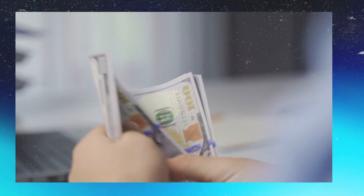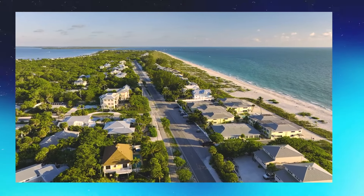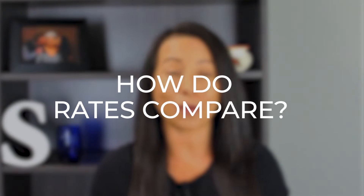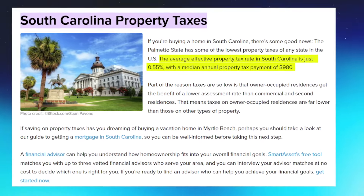When considering home costs, you also need to factor in property taxes. Property taxes vary from state to state and sometimes from county to county. Both states' property taxes are lower than the national average. Florida's average real property tax is 0.98%, slightly below the U.S. average of 1.08%, with the average Florida homeowner paying $1,752 per year. South Carolina has some of the lowest property taxes in the nation, with an average effective rate of just 0.55% and a median annual payment of $980.